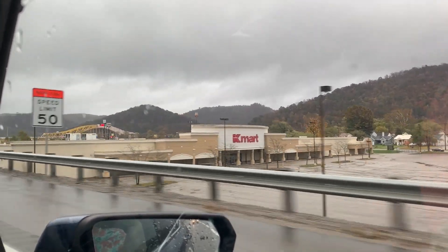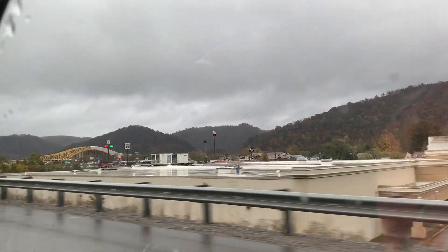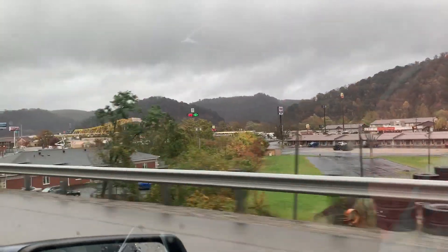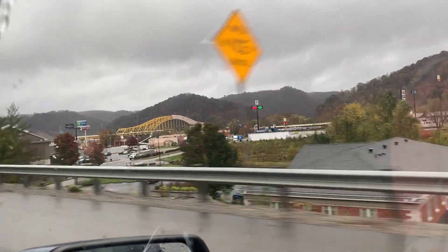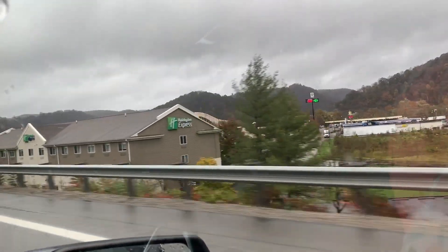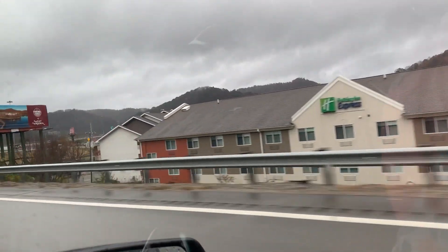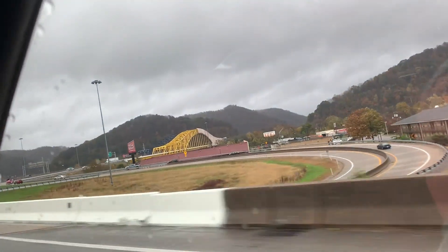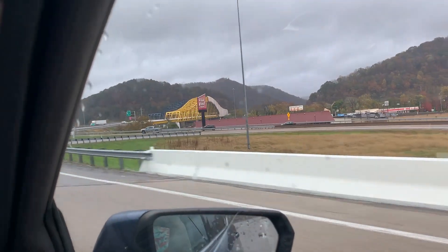It's gone out of business. I sure have spent a lot of time in my life in Kmarts, but no more, y'all. That's the bridge we've got to go over — they're painting it or doing something today. We have to go over that bridge. I think they're painting it because it was blue and now it's yellow.